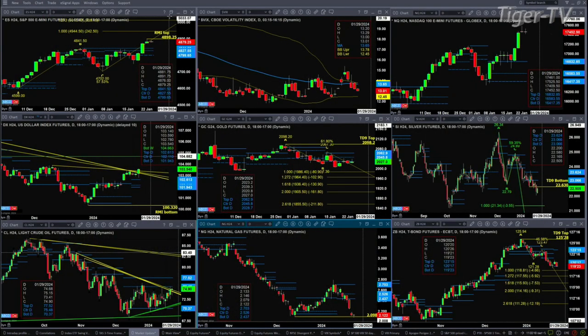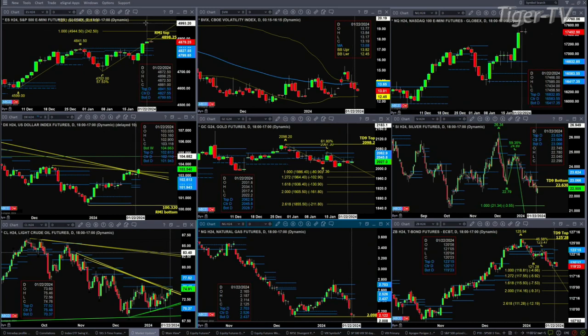Let's figure out what all that means by looking at the nine panel market update chart. We begin with the ES Mini, upper left-hand side. Yesterday was a Rhodes Momentum indicator top — that was a bearish shooting star candle. Typically, shooting star candles either work right away or they don't. At this stage they haven't worked right away, and they haven't taken out the high of yesterday. That high is at 4898.25.